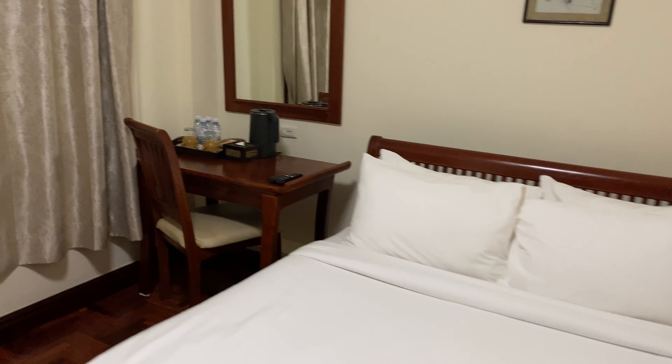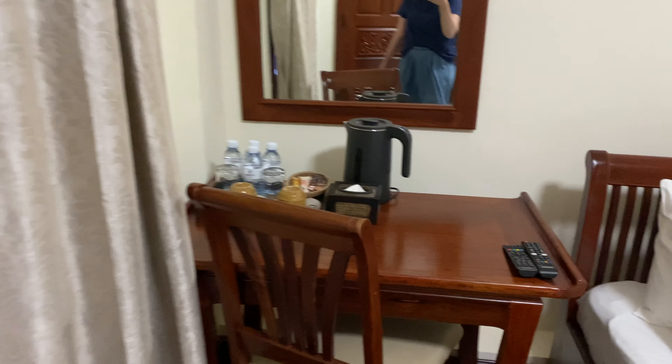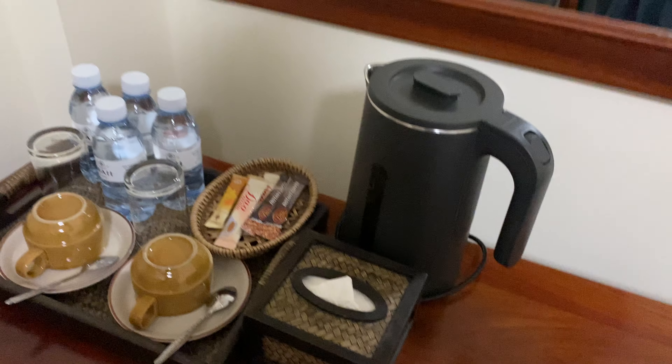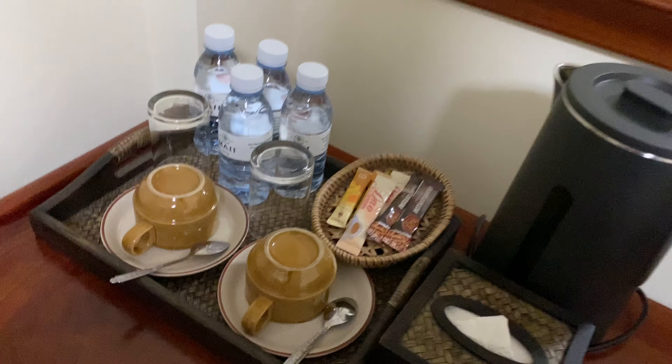I have a double room, I think I booked it. So this is the view from the door. We have a good-sized bed with a side table, a little desk, a mirror.